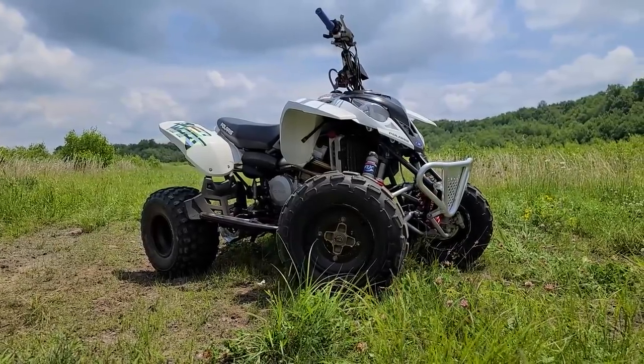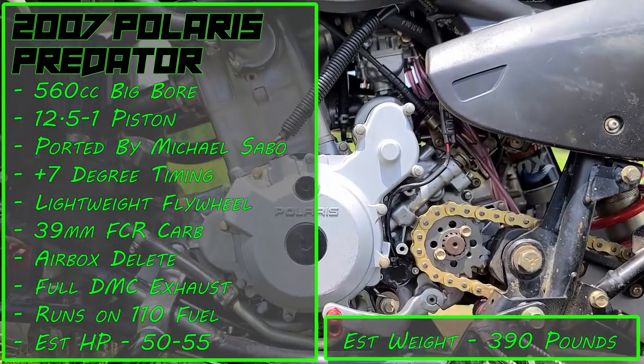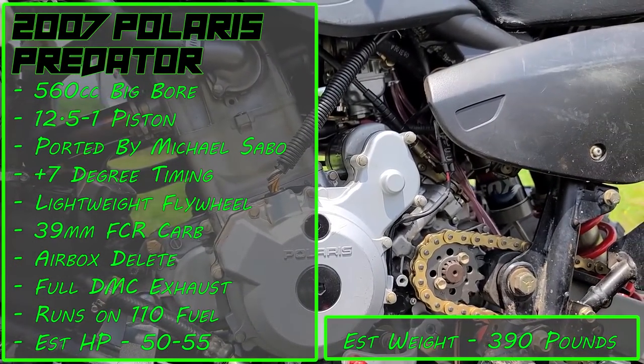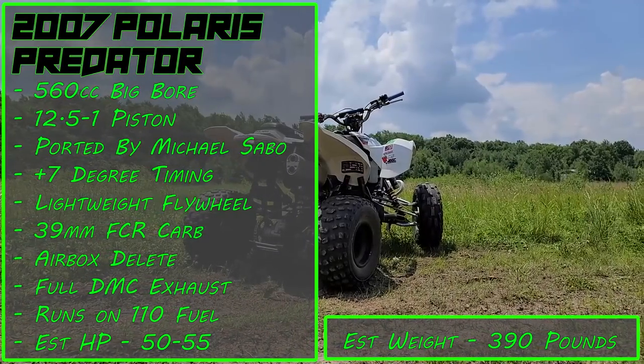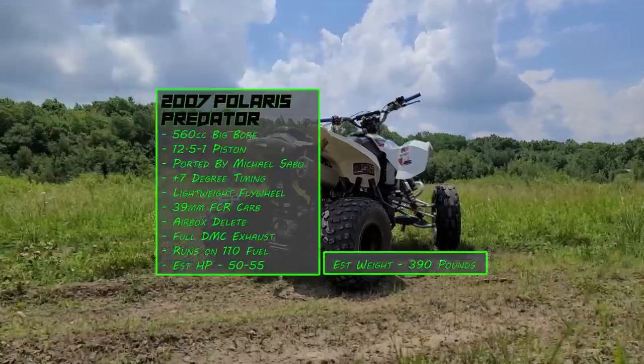The first quad in this matchup is a 2007 Polaris Predator with a 560cc big bore kit, 12.5 to 1 piston, ported by Michael Sabo, plus 7 degree timing, lightweight flywheel, 39 millimeter FCR carb, airbox delete, full DMC exhaust. It runs on 110 fuel and has an estimated dry weight of 390 pounds.